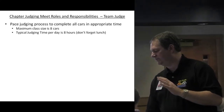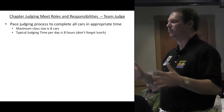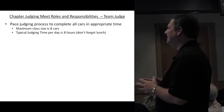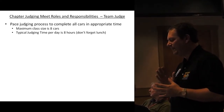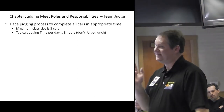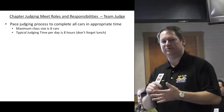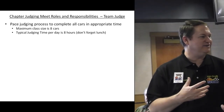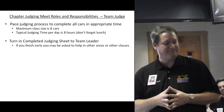Keep a pace that allows completing all cars in the appropriate time. Eight is the maximum number of cars, and you've got about eight hours — typically starting between 8:00 and 8:30 and finishing around 3:00 or 4:00. That works out to roughly one hour per car. I would highly recommend factoring in 20 to 30 minutes for lunch as well.